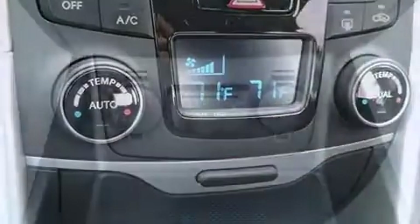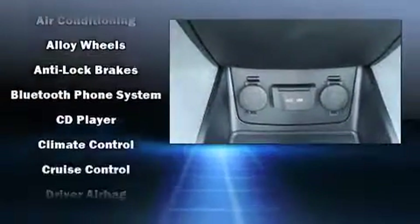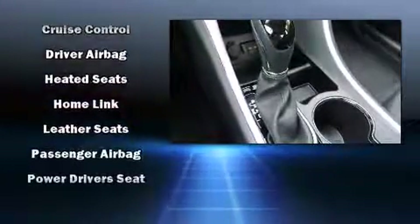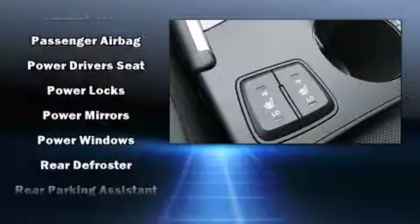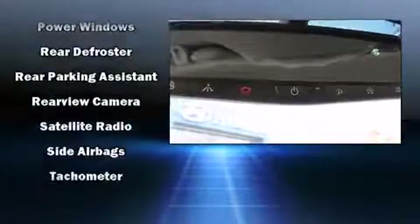Hyundai ensures the safety and security of its passengers with equipment such as head curtain airbags, front side impact airbags, brake assist, an emergency communication system, and four-wheel disc brakes with ABS. This car was designed with safety in mind, allowing you to drive with even greater assurance.